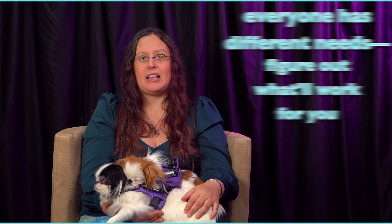I hope this video has helped you think about sizes of service dogs and what might be best in your situation. Thanks for watching.